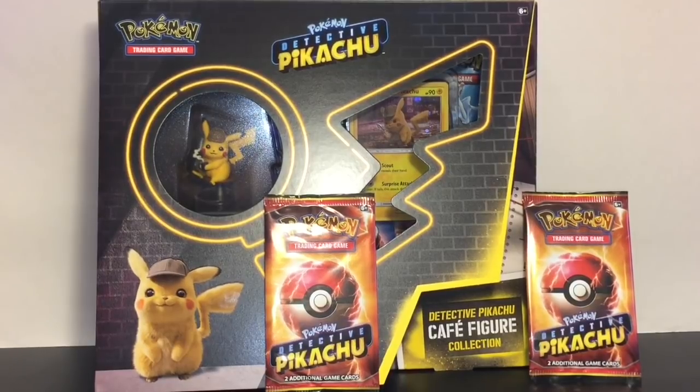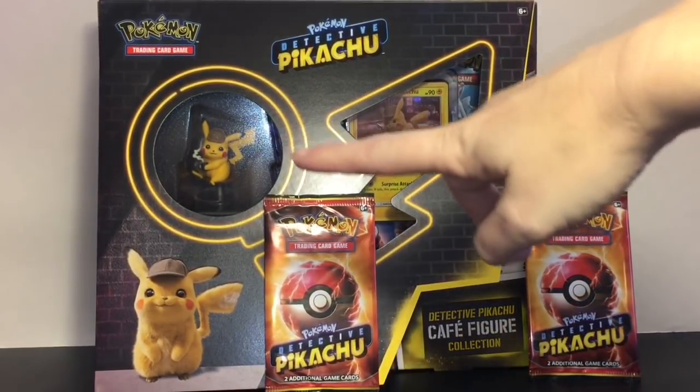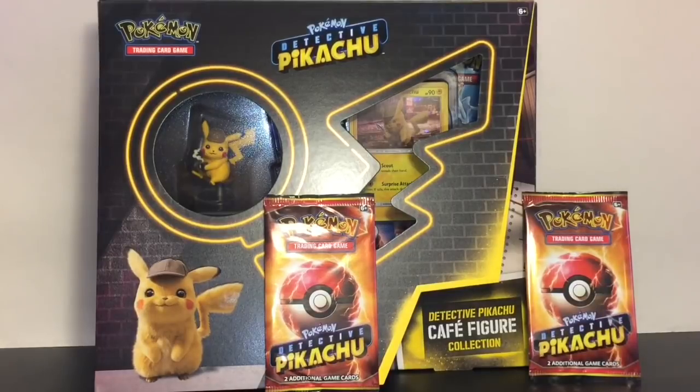Hi everyone and welcome to the Mini Toy Love channel! Today I have some awesome Pokémon products to open. I have the Detective Pikachu Cafe Figure Collection — he's at the Hi-Hat Cafe drinking his cup of coffee, so cute, served by Ludicolo. It also comes with a promo card and some packs.